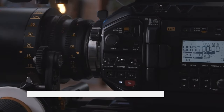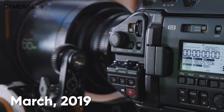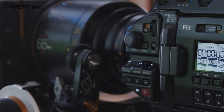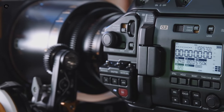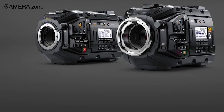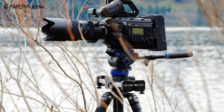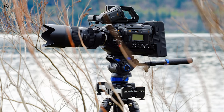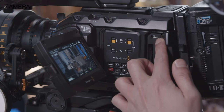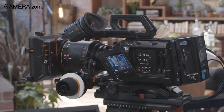The Blackmagic Ursa Mini Pro 4.6K G2 was launched by Blackmagic Design in March 2019 as an upgraded version of the previous Ursa Mini Pro released in March 2017. This digital film camera is equipped with advanced electronics and an exceptional 4.6K HDR image sensor that can capture footage up to 300 frames per second. It also features a Super 35mm 4.6K sensor with 15 dynamic range stops, an interchangeable EF lens mount which can be replaced with PL, B4, or F mounts, and built-in optical ND filters. The camera can record in Blackmagic RAW and ProRes to dual CFast or dual SD cards, and has a USB-C expansion port for recording directly to external discs.